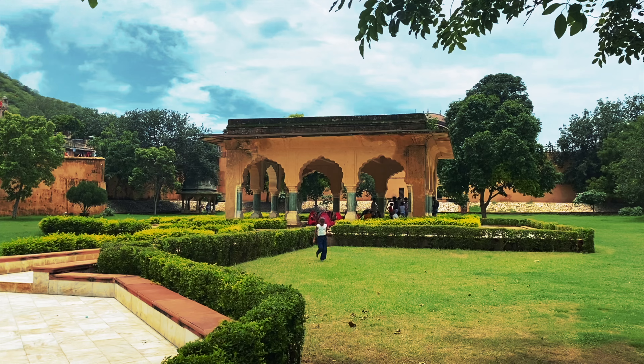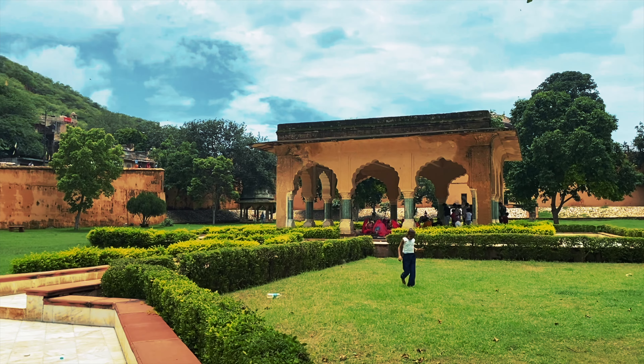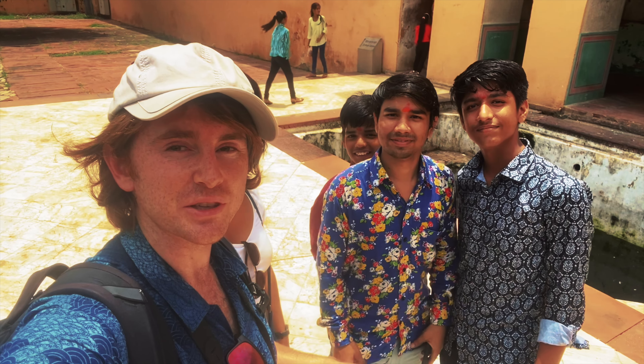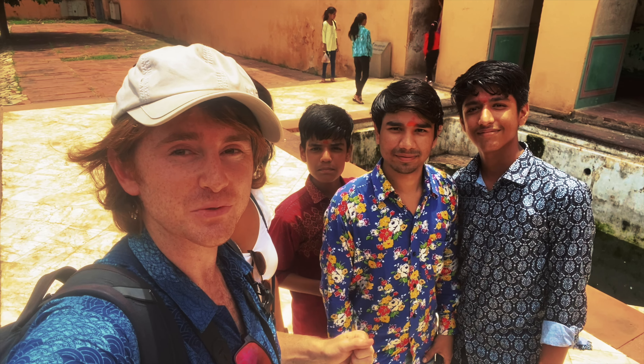The palace is a mix of Mughal and Rajput architectural styles, with influences from Jain and Hindu culture as well. All throughout Jaipur, the red sandstone and white marble gives it a striking appearance — it really hits you as you arrive. Indian people really love taking pictures with us and we really love taking pictures with Indian people. The upper garden is called Dil Aram Garden — it's the one you come through at the entrance.